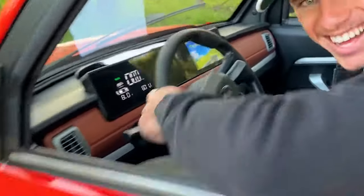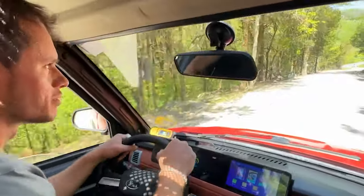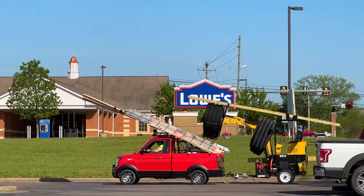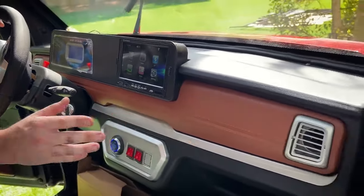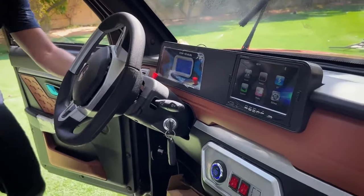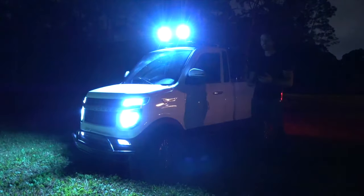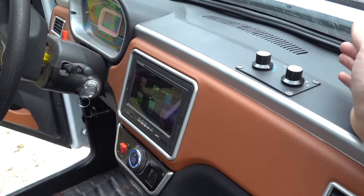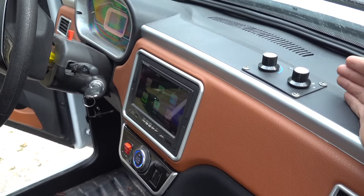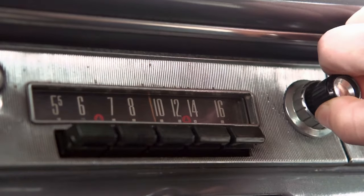The digital gauge cluster in front of the driver is where you'll find essential information like the vehicle's battery range and speed — simple, doing exactly what you need it to. Below the gauge cluster, you'll spot red on-and-off switch buttons. One controls the car's AC, but don't expect a high-end air conditioner — it functions more like a fan. The second button is for switching the external lights on and off. A USB port and an SD card slot are also readily available, so you can keep your devices charged and play some tunes on your road trip.